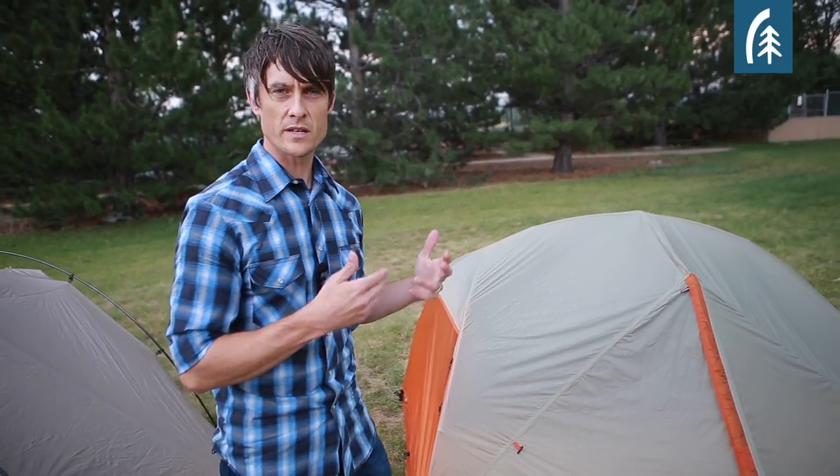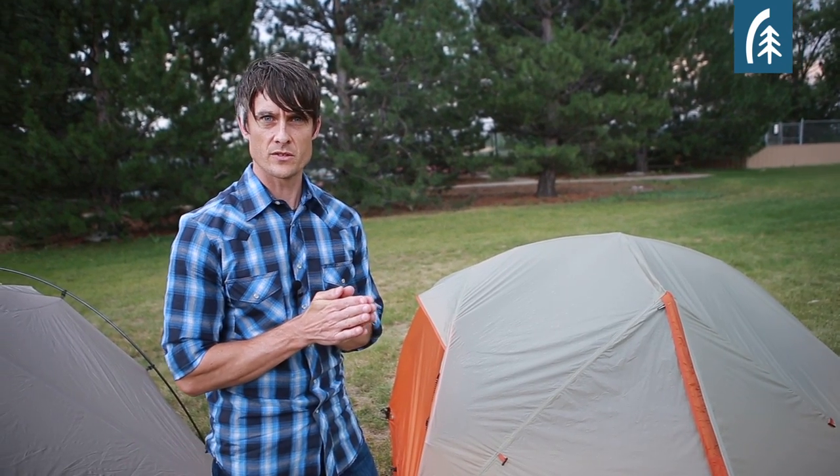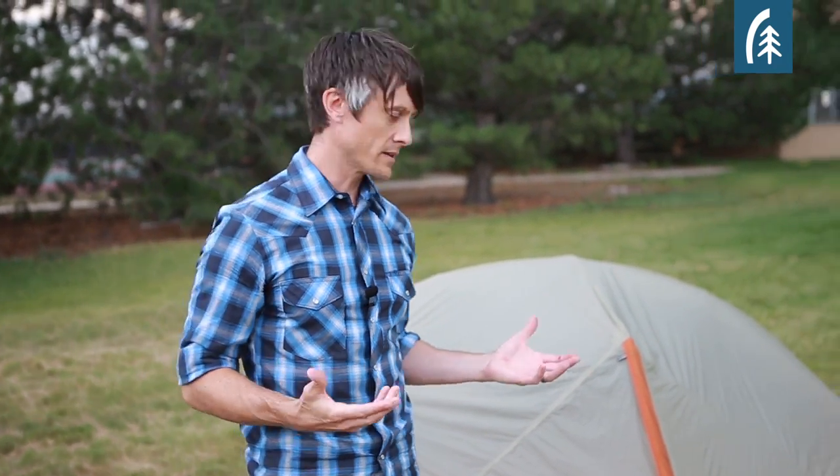But for a backpacking tent — a three season spring, summer, fall — we would argue that you're much better off with an awning and getting rid of that vestibule. So I just want to kind of demonstrate what that's like because it is starting to rain.